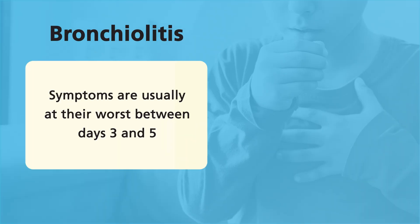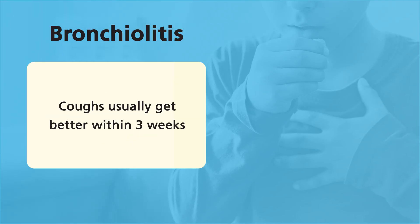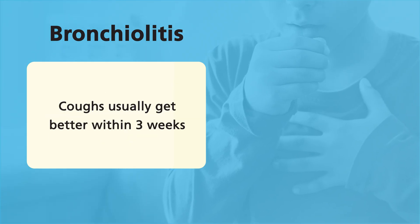Symptoms are usually at their worst between day three and five, but coughs usually get better in three weeks. Bronchiolitis is usually caused by RSV and in most cases it is mild and can be treated at home.